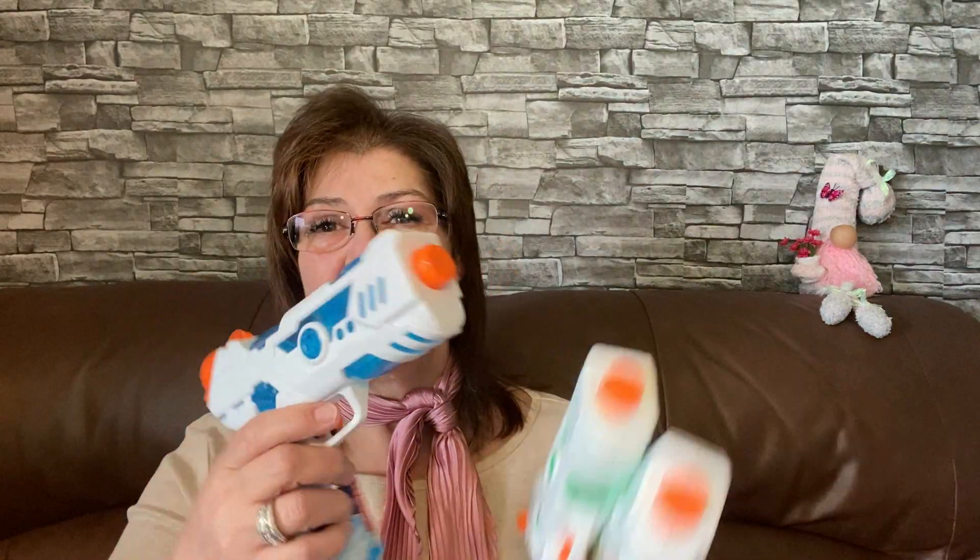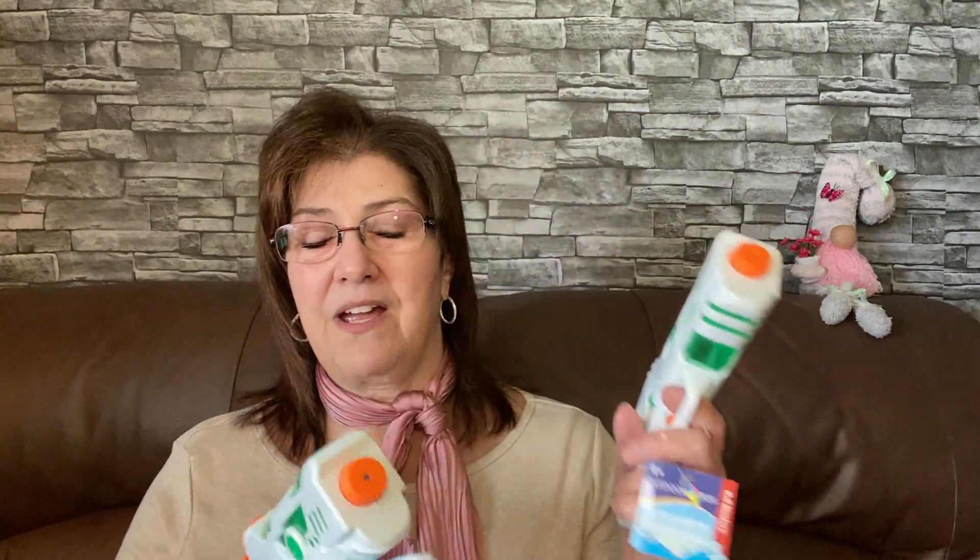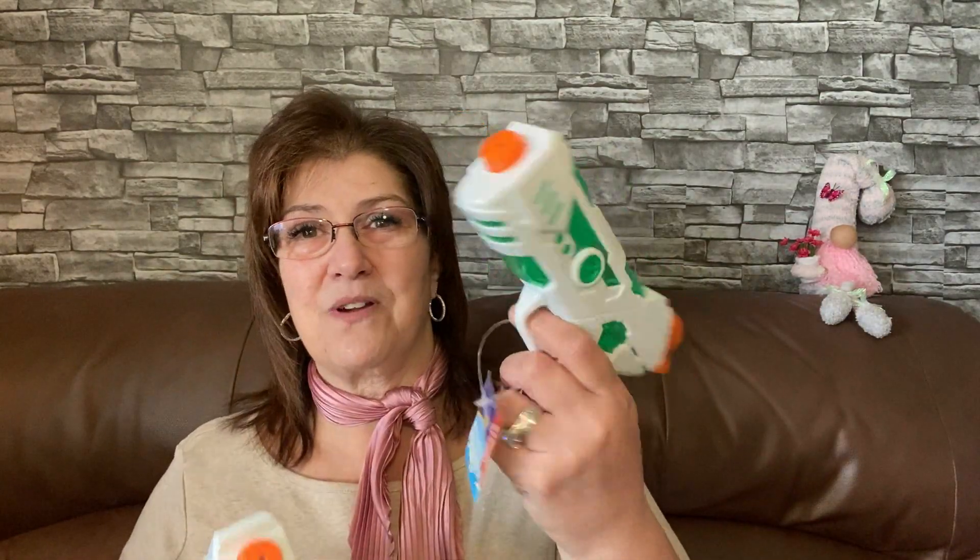I got my little guys some water guns for around the pool in the summer. Sometimes when we're not in the pool — the boys know they can't go in the pool — I do have a smaller little pool and they can play around and squirt each other. I got each of the boys their own gun: Lincoln, Phoenix, and River. River just walks around with his, but the other boys know exactly what to do.